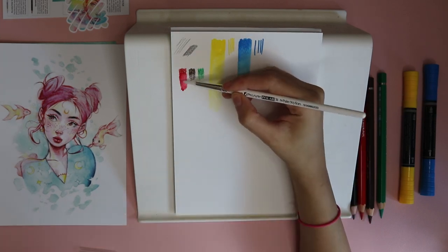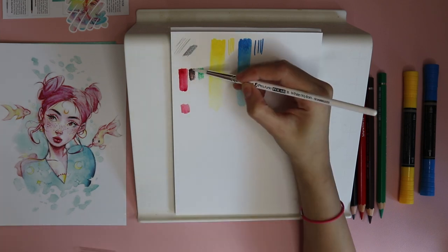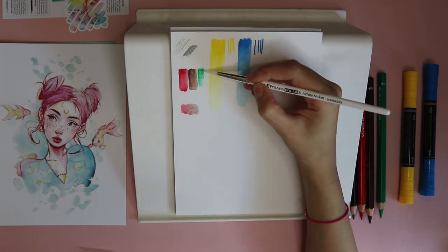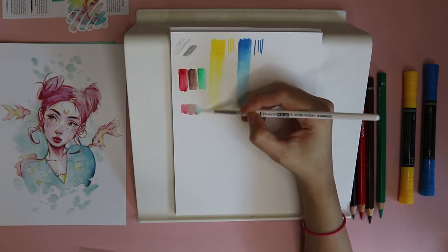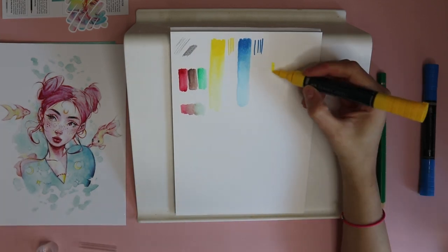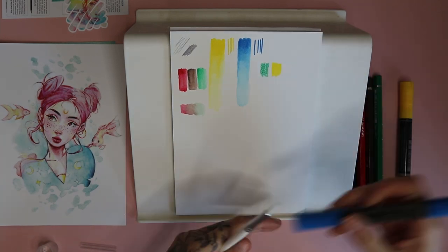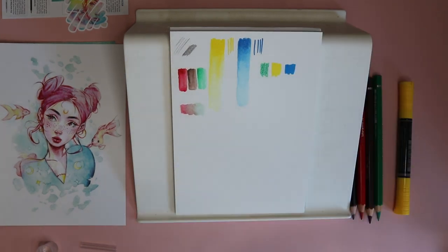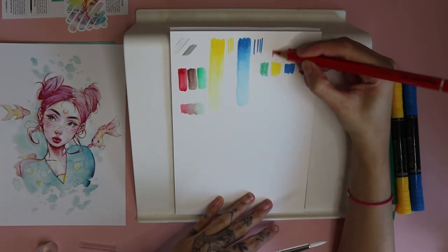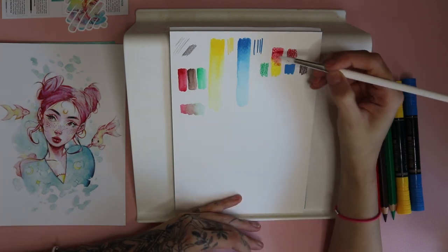I started with three pencils in red, brown, and green. The two markers were yellow and blue — the blue was absolutely beautiful, like a sky blue when you water it down a little bit, which is just my favorite color ever.